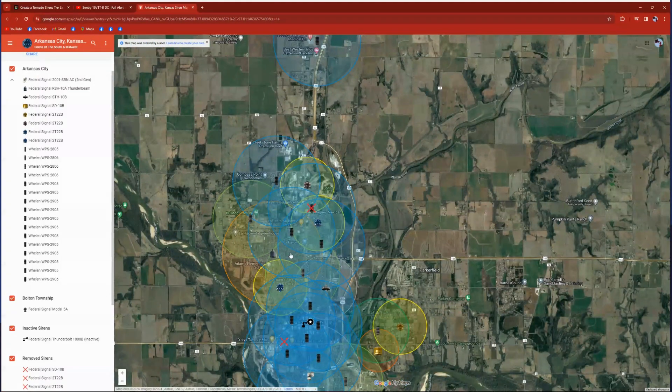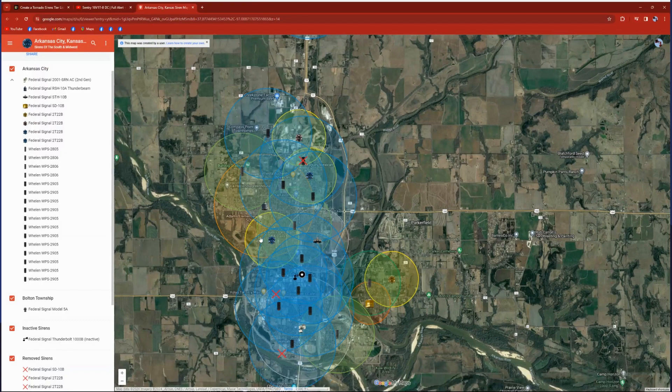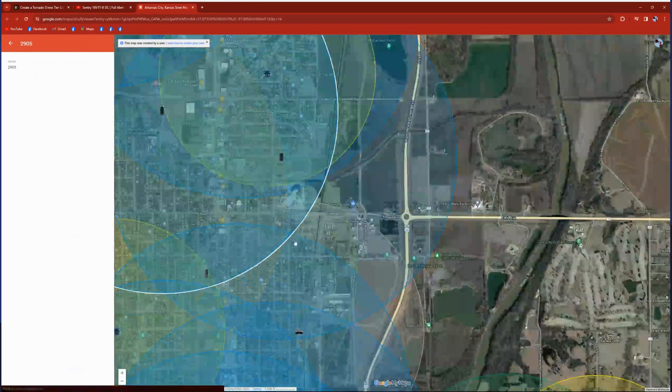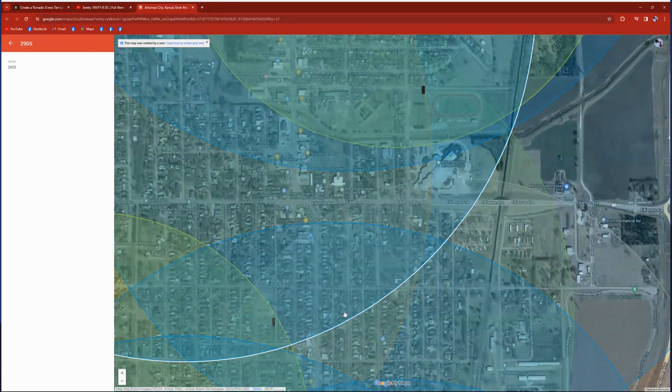In terms of how much I like the sirens, I'd say they're pretty good. I like the SD10, I like the 2222s, I like the 2001s — they're not my absolute favorites but they sound kind of nice and make for an eerie ambiance.